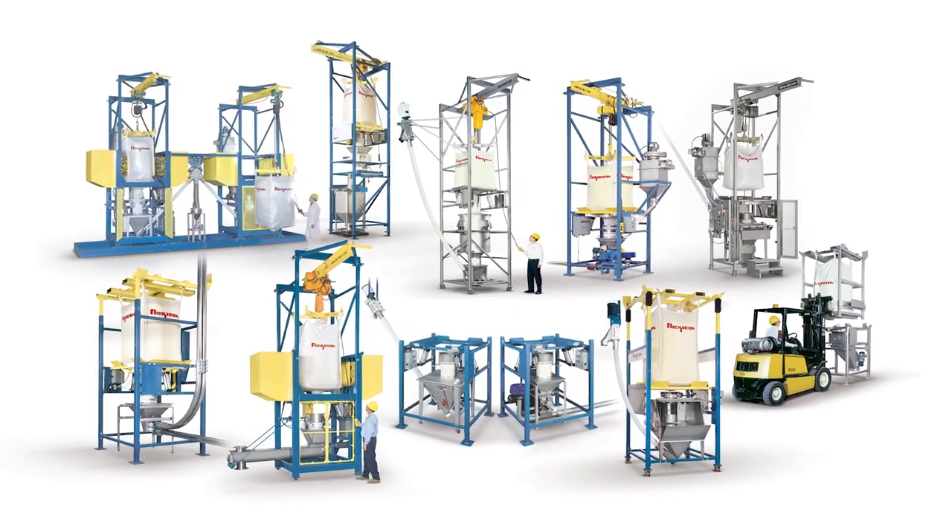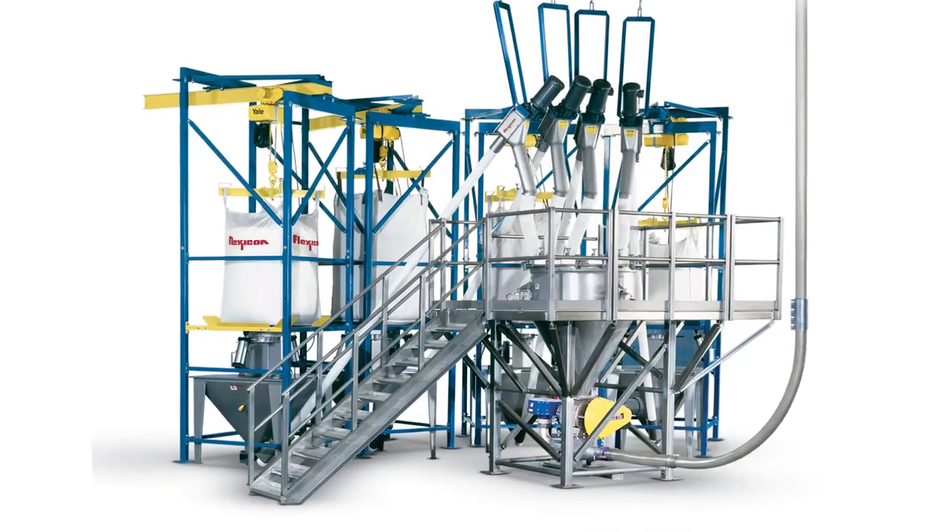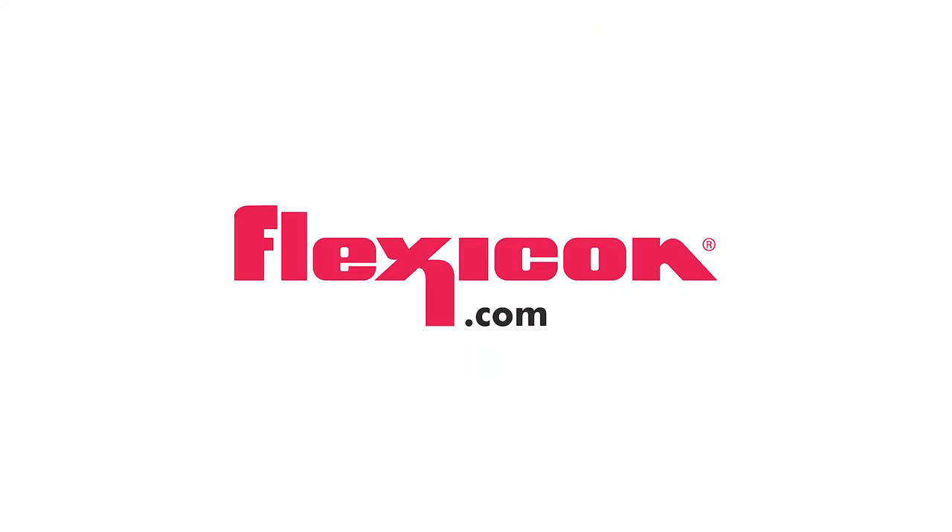For the complete line of Flexicon bulk bag dischargers, flexible screw conveyors, and weigh batching systems, visit Flexicon.com.